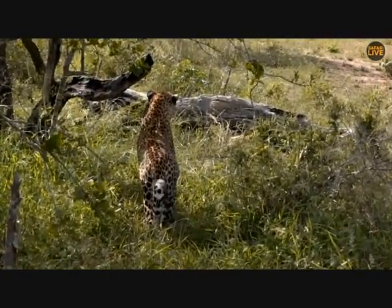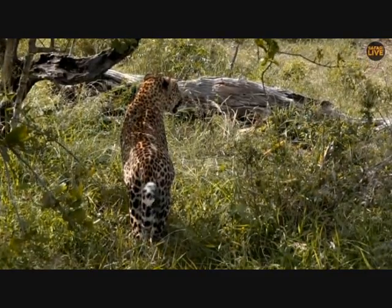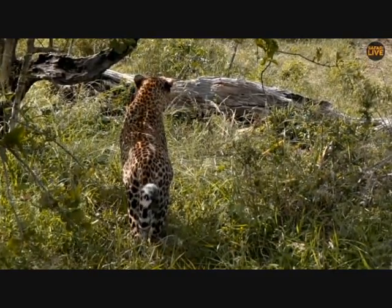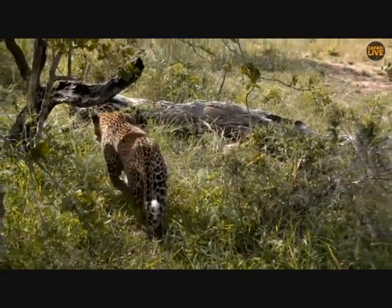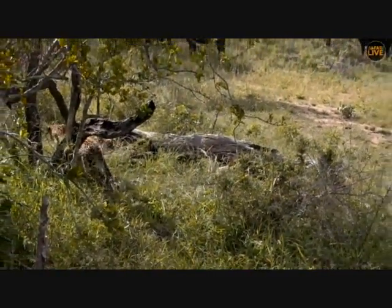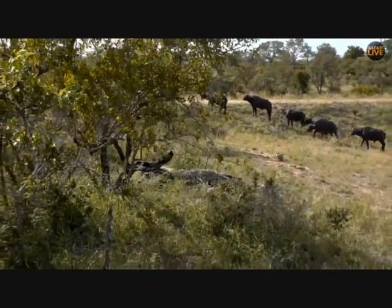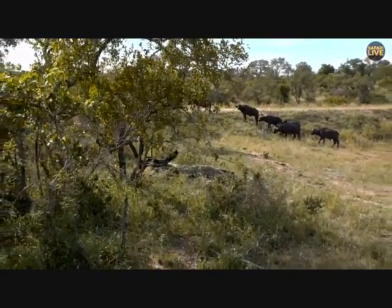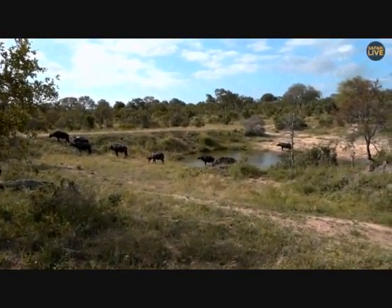Maybe Hosana is habituating the buffalo — that'd be a good strategy. Have everybody so relaxed around you and then all of a sudden grab one. You know — imagine an elephant just walking through a herd of impala and then grabbing one and eating it. You'd never expect it. Remember this is an interactive show — hashtag Safari Live, or on YouTube you can use the chat.